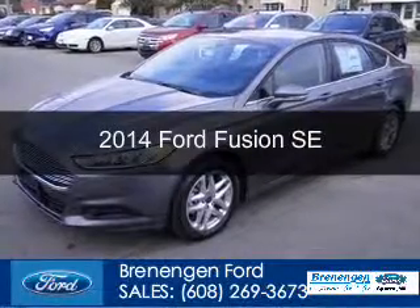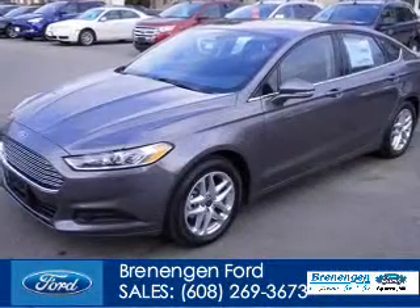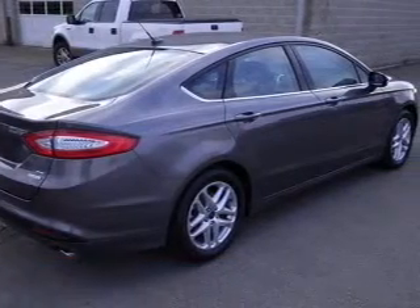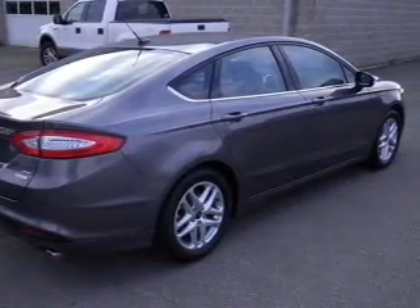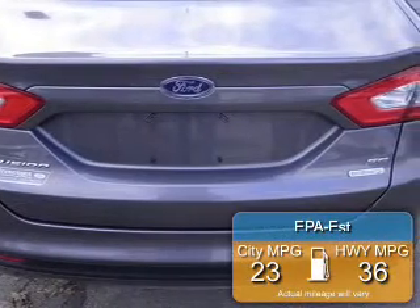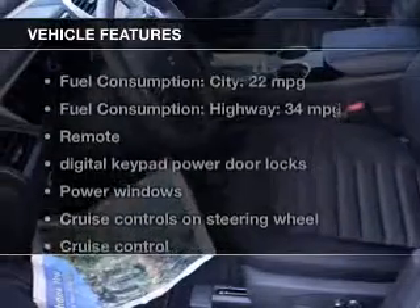This is a new 2014 Ford Fusion, powered by front-wheel drive, a four-cylinder engine, and a six-speed automatic transmission. Great fuel efficiency saves you money by requiring fewer trips to the gas station. The features include Bluetooth connectivity,